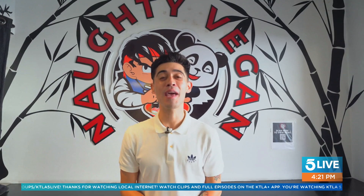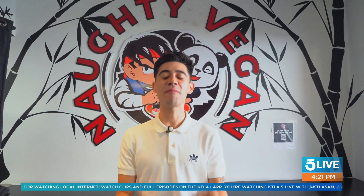Hey guys, welcome back to another Robert Report Street Edition. Today I'm at Naughty Vegan in Pasadena, where they serve some very sexy food. It's all plant-based and extremely delicious. Let's go check it out.